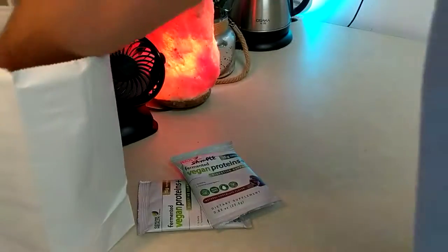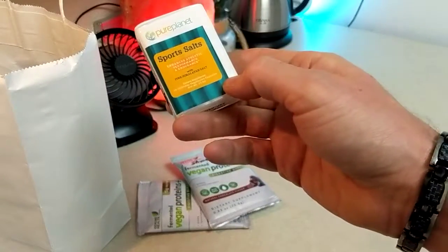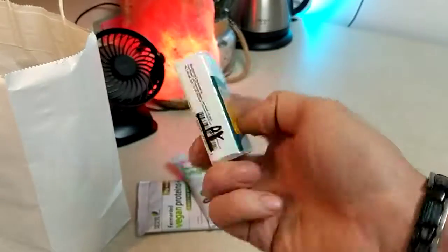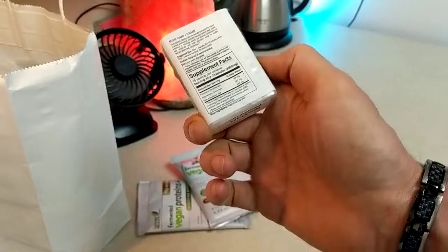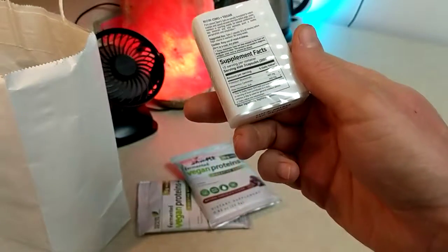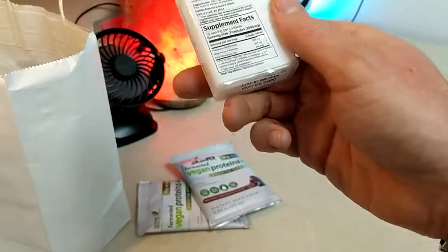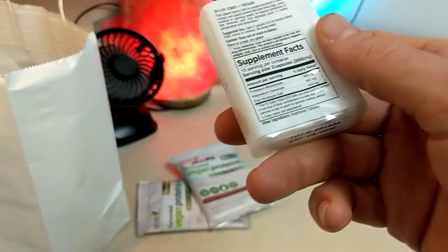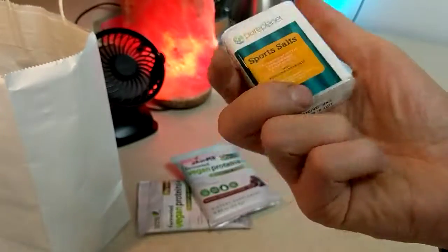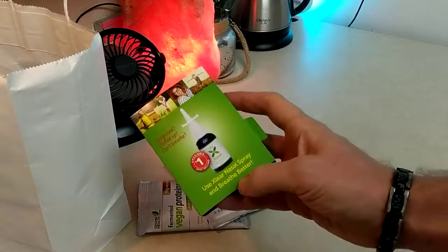Sports salts with pink Himalayan salt - I should do a video all about what I know on cell salts, it's pretty fascinating stuff. Does this have cell salts in it? No, it just looks like trace minerals. I'll check that out, never used that before.